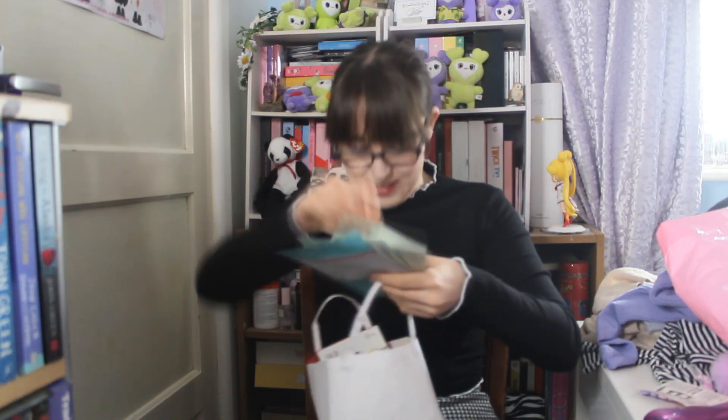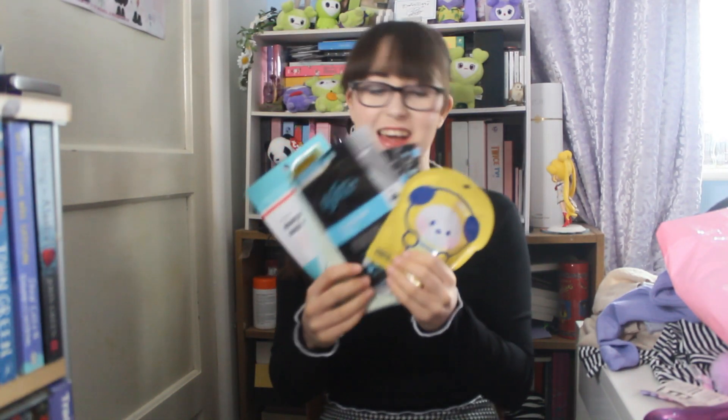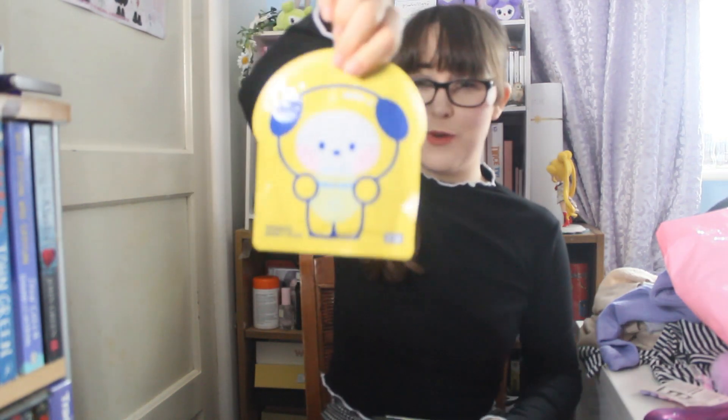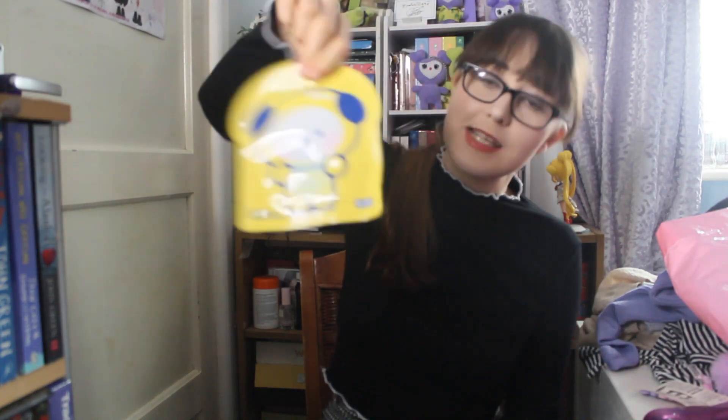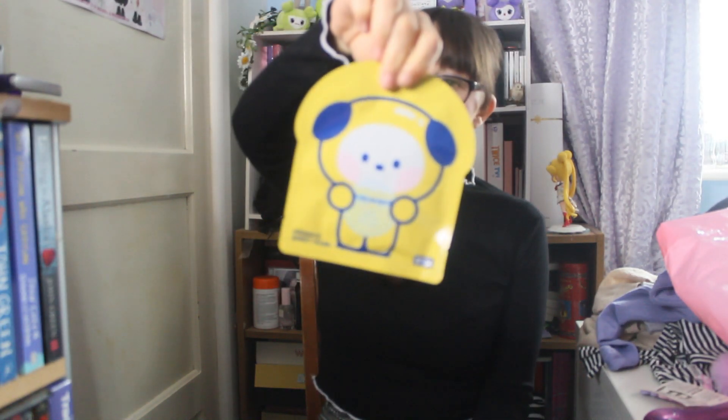Let's do face masks. So we have this BT21 Chimmy face mask. BT21 is obviously BTS collaborating with LINE Friends — LINE is a Japanese social network app. So there was BT21 stuff everywhere, anything you could think of. I have a few other BT21 items in my bag. So there's a Chimmy face mask.